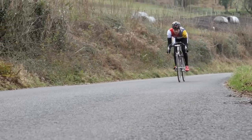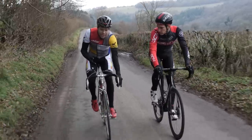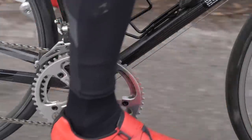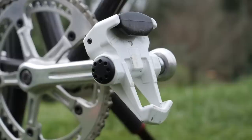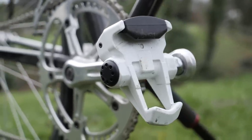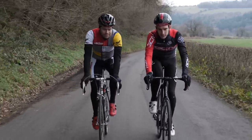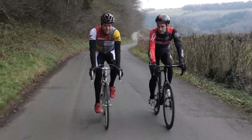Unfortunately, we can't fit the swanky new Look SRM pedals to the KG86, because the pedal spindle diameter on the cranks is smaller. But I have managed to get some rather cool pedals on here — the original clipless pedals, the Look PP65. Check these out, how cool are they? They are super cool. And even if I did have a power meter on this bike, I still wouldn't be able to ride it really fast to see how fast it can go, because, well, it's a museum piece.